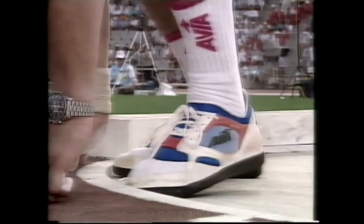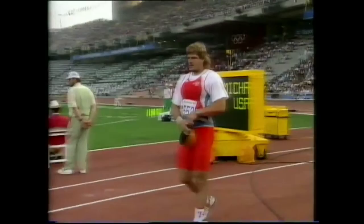So Gunther has one final putt to get into the medal positions, although the distances are way down on 1988 in Seoul, where Timmermann won with 22.47.